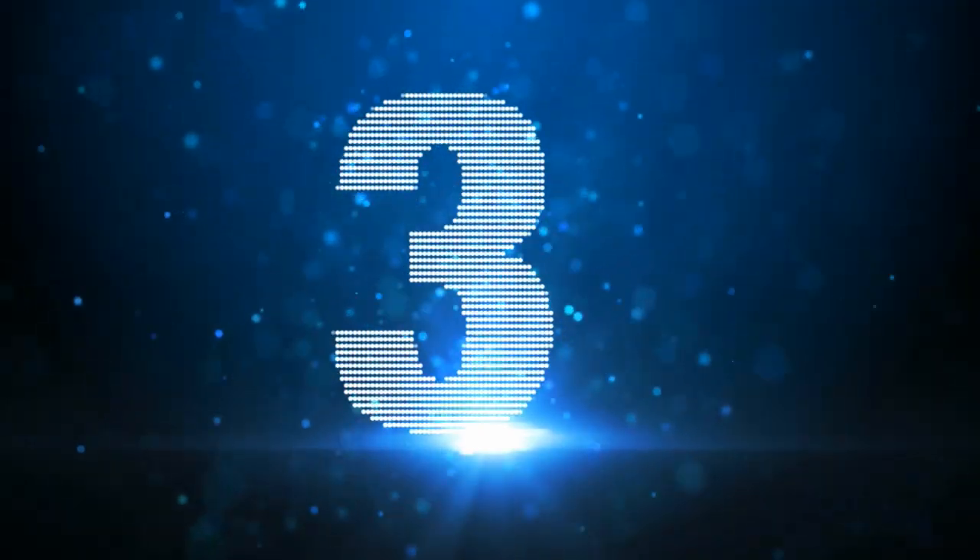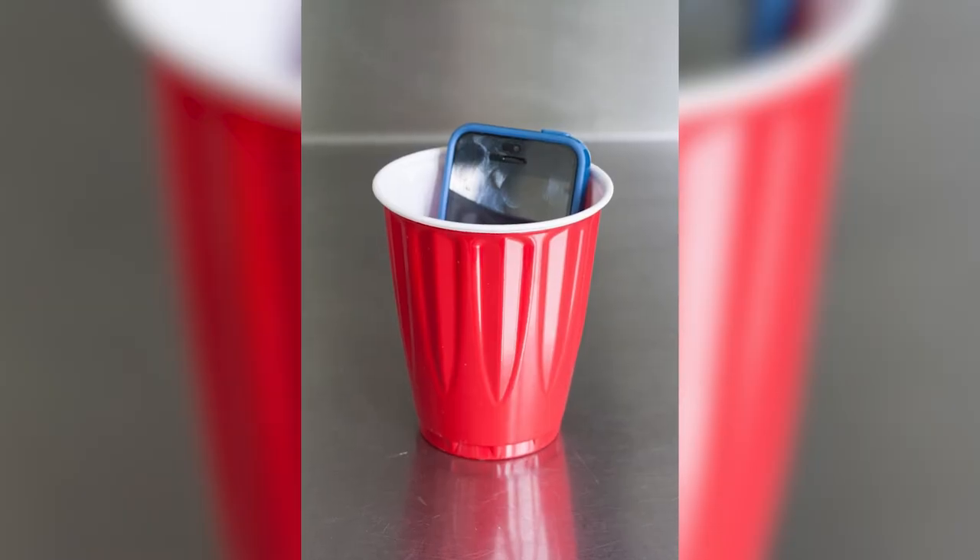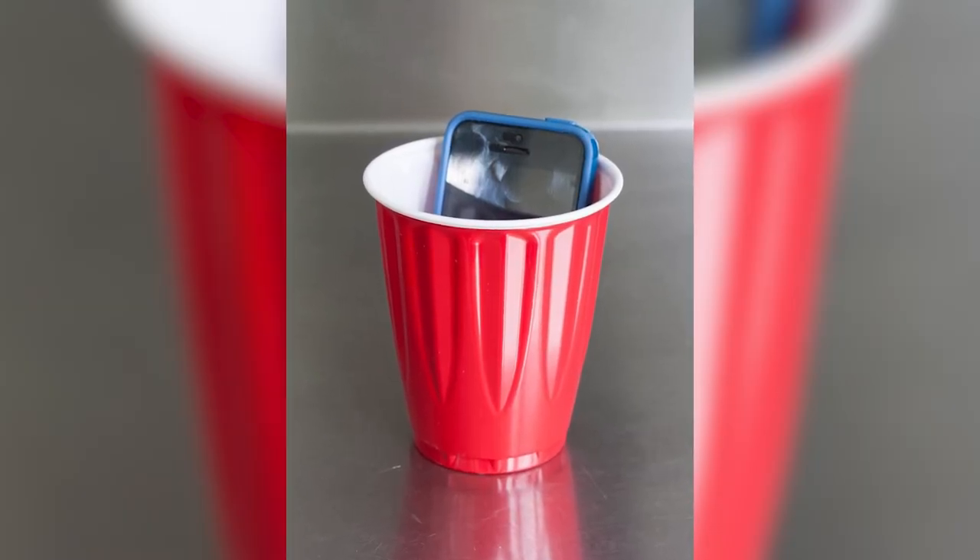Coming in at number 3: The Sound Booster. When I was making this list I was worried that too many people might have heard of this one, but it could change someone's world. If you're playing music out of your phone and it's just too quiet, try putting it in a glass with the speaker at the bottom. This will help focus and direct the sound, making it noticeably louder. I didn't believe it at first, but now I have to do it every single time.